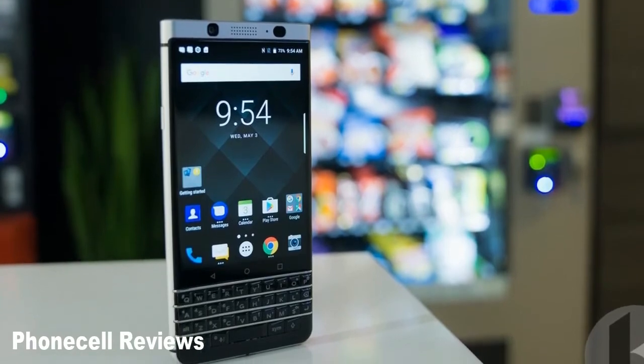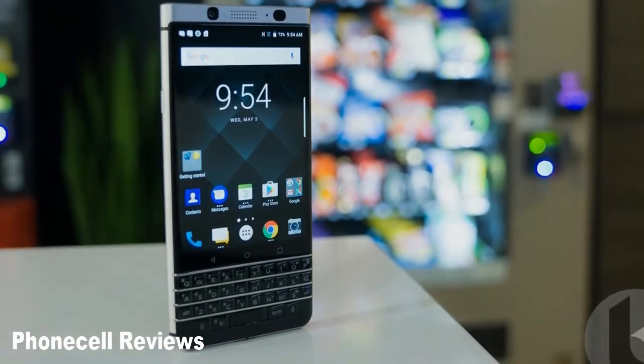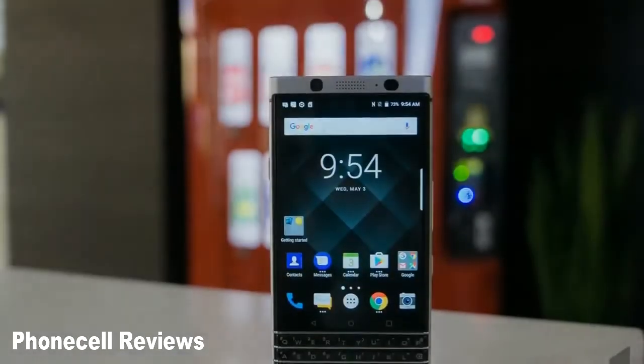BlackBerry has confirmed that its latest flagship, manufactured by TCL Communication, is in line to get it.